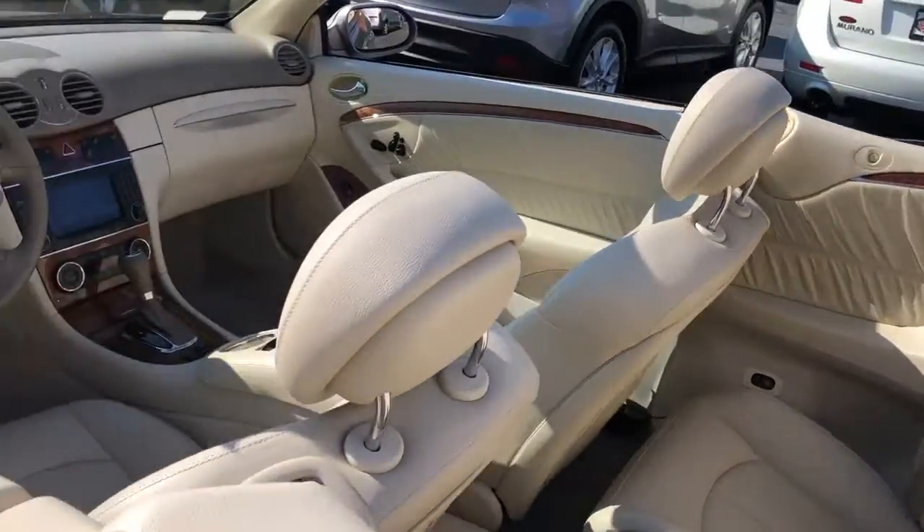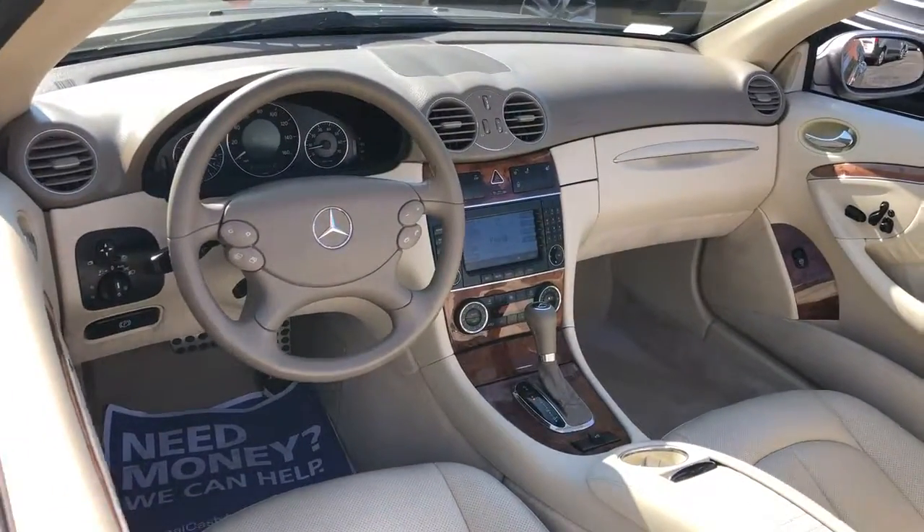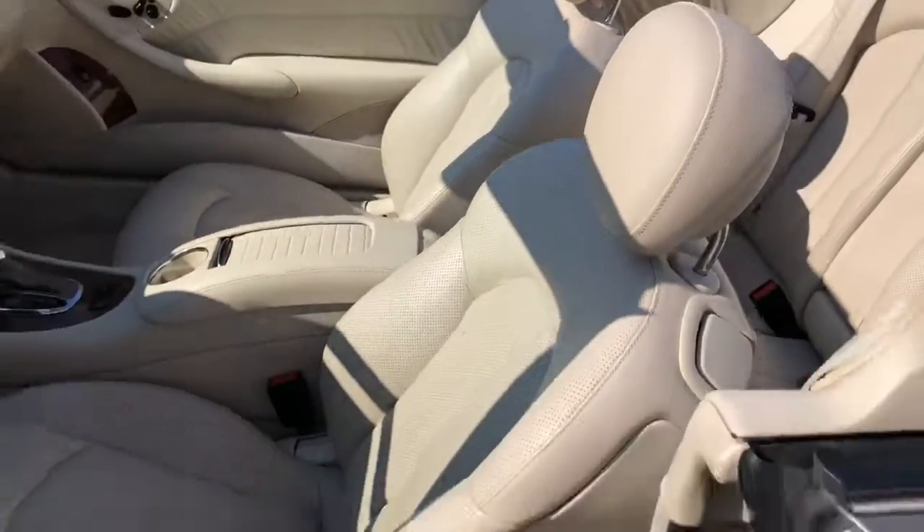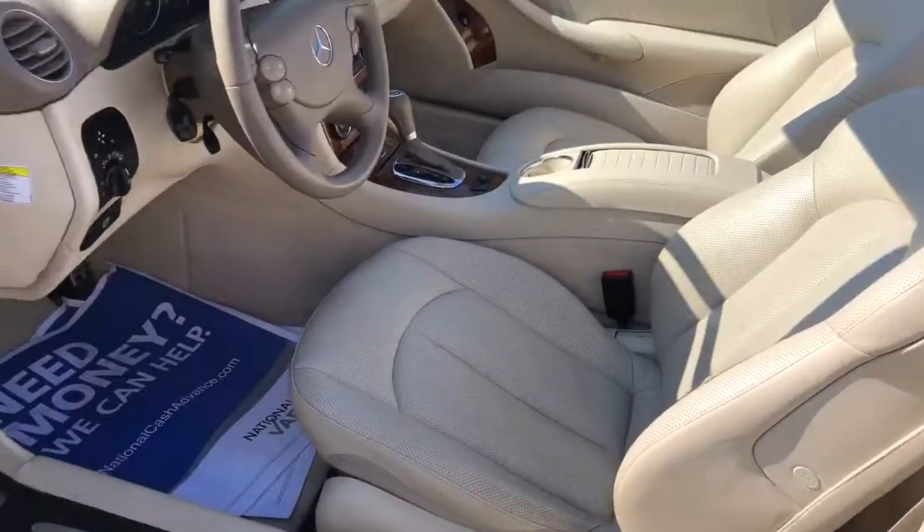Check out the inside of this car — navigation, heated seats, power memory seats, and the inside is like new.